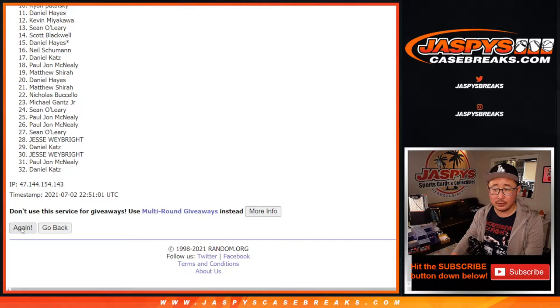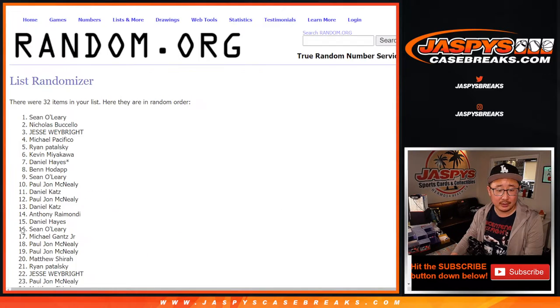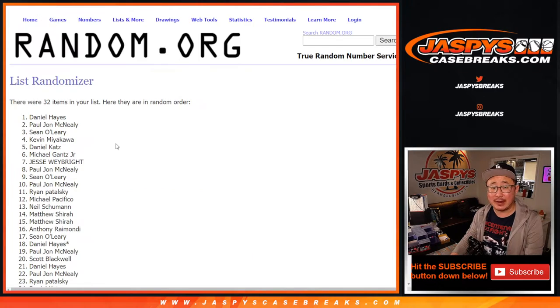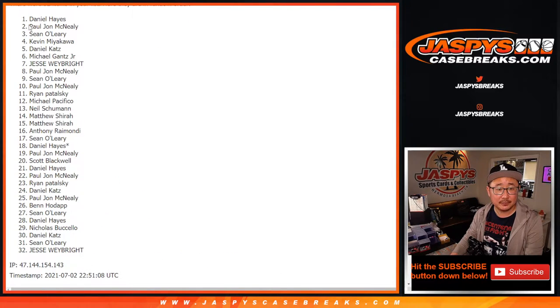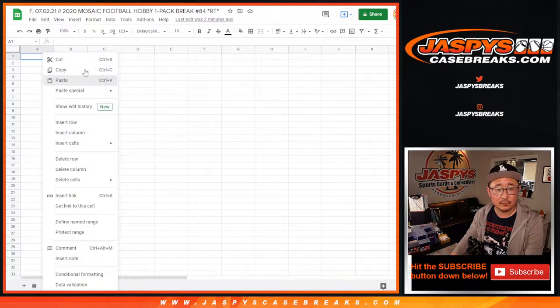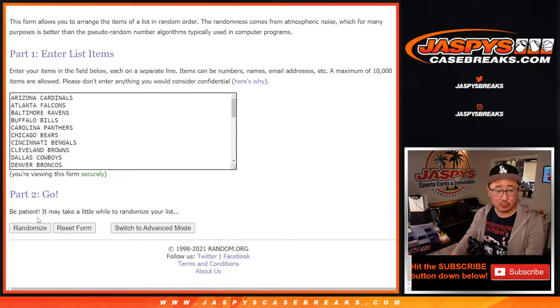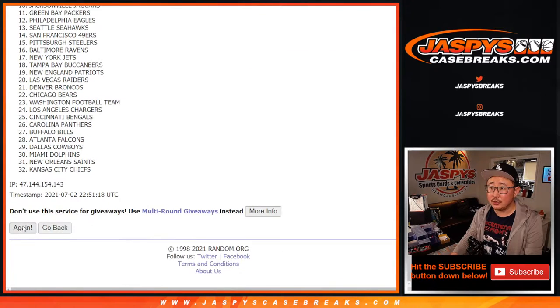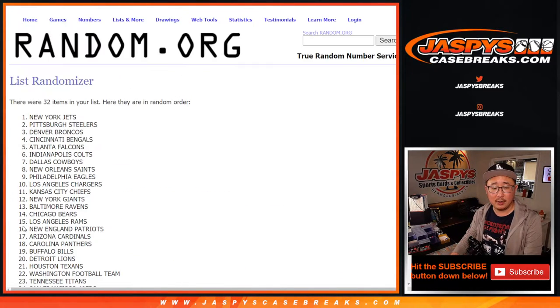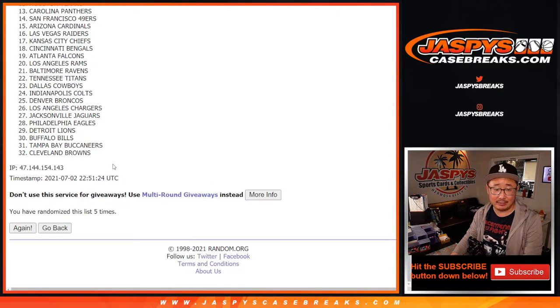Rolling the dice six times for names — one through six. After six, let's grab this group of names. Then six times for the teams, rolling one through six again.